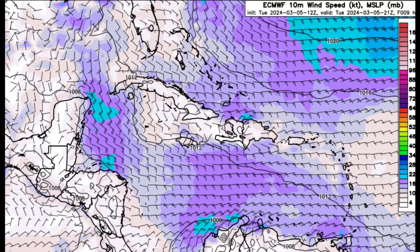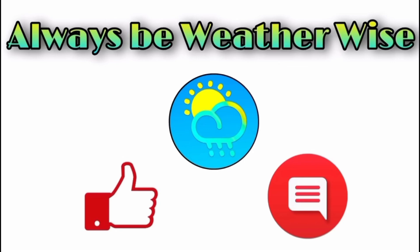That's what I wanted to share with you in this update video, and I really do hope you found it informative. If you have any questions, feel free to leave them in the comments and I'll respond when I get the chance. Remember to always be weather wise.